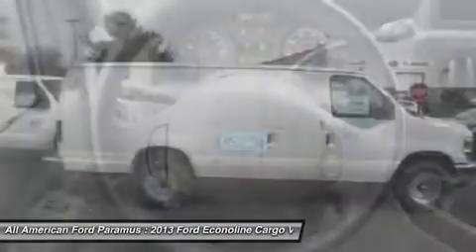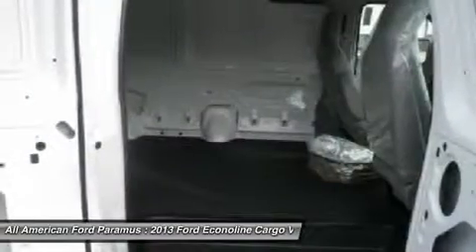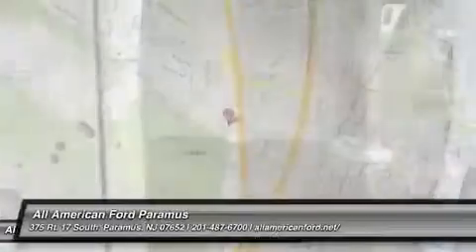AM-FM stereo radio, bucket seats, auxiliary audio input. Wouldn't you look great in this vehicle? Stop in today and see for yourself.